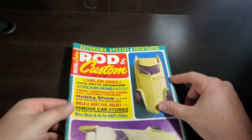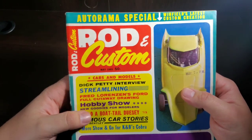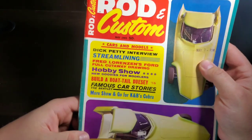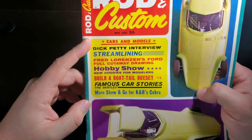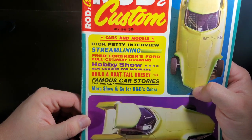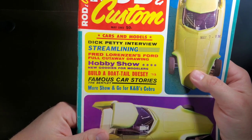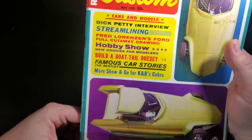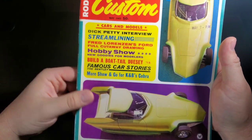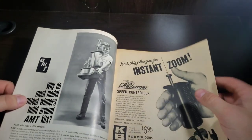Getting on to the magazine, we have Rod and Customs, a May 1965 issue. We have an Autorama special — this is Winfield's latest custom creation. And we have Cars and Models. We have a Dick Patty interview, streamlining, Fred Lorenzo's Ford full cutaway drawing, hobby show new goodies for modelers, build a boat tail doozy, famous car stories — the Bentley, more show and go for a K and Beast Cobra. Should be a good episode.